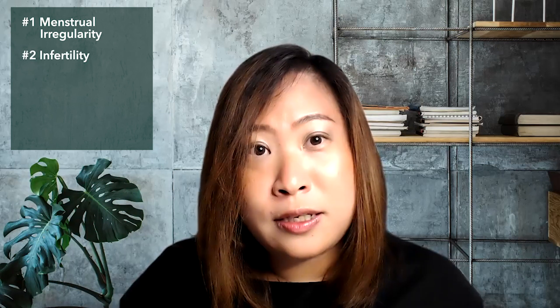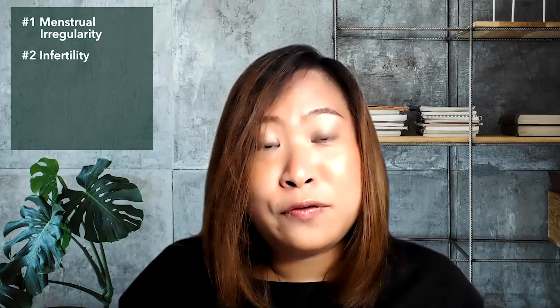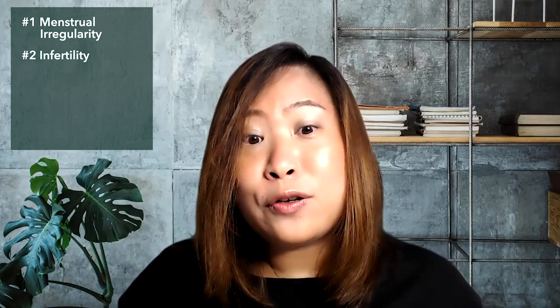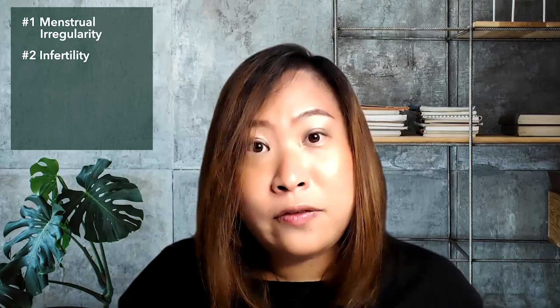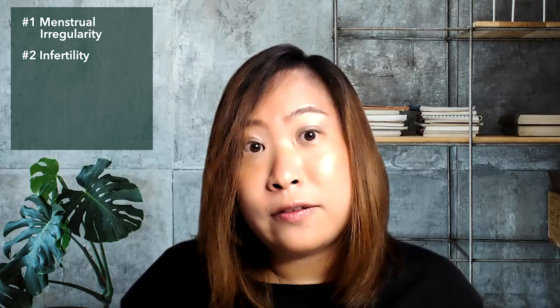Sign number two will be infertility. For those of you who are trying to conceive unsuccessfully, while there may be many causes leading to infertility, having a low level of progesterone could be one of the reasons. Progesterone is one of the primary hormones for achieving and maintaining a healthy pregnancy, so if you have difficulty conceiving or have experienced miscarriage, you may want to get your progesterone levels checked.